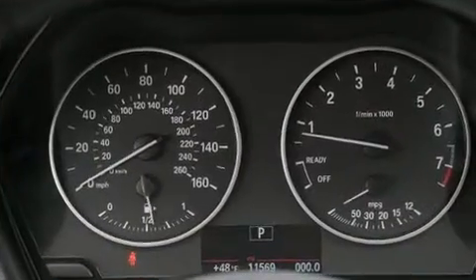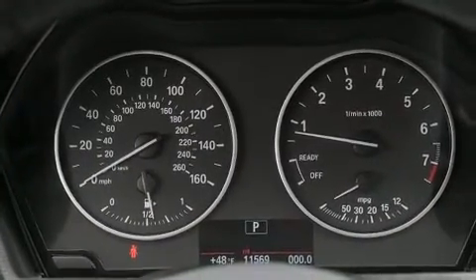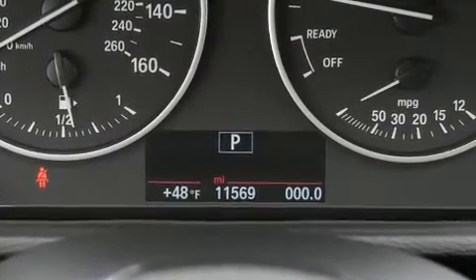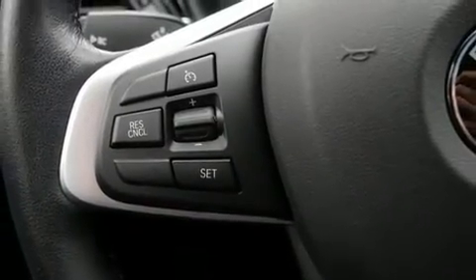You'll never lose visibility with rain-sensing wipers, which activate automatically when the drops start to fall. This vehicle has achieved certified pre-owned status by passing BMW's rigorous certification process.